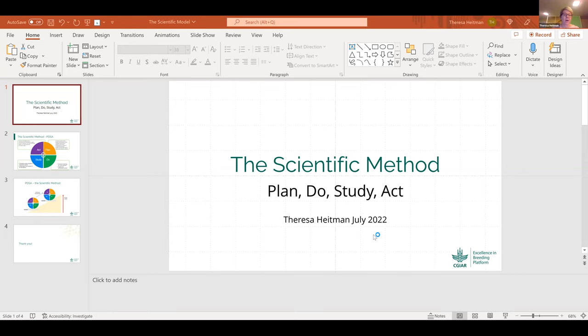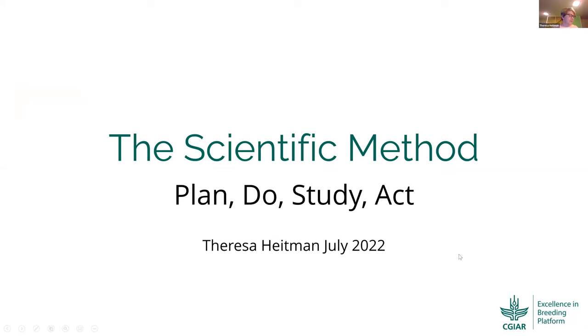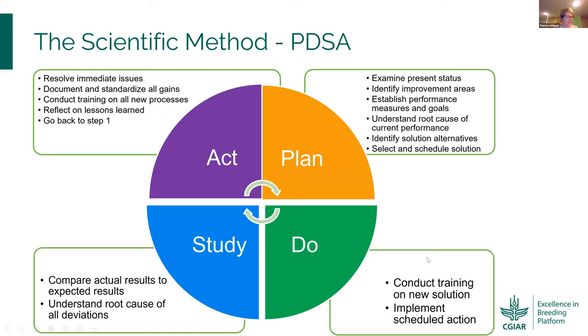Today I'm going to talk about one of the concepts of continuous improvement, and I'm sure you've probably all seen it before. That is the scientific method. You might be saying, why are we talking about the scientific method when we're talking about continuous improvement? But the scientific method can be applied to all types of work. This is one of our concepts when we think about continuously improving. You may have seen this called PDSA or PDCA — plan, do, study, act, or plan, do, check, act — they mean the same thing.